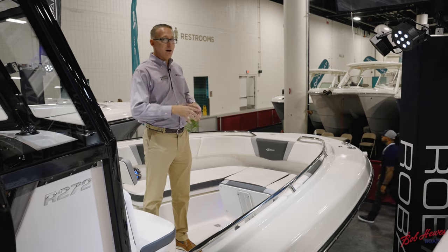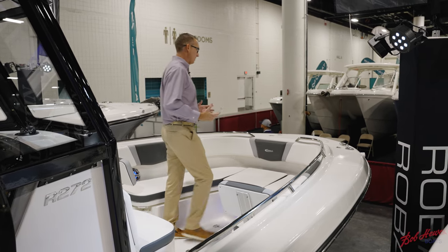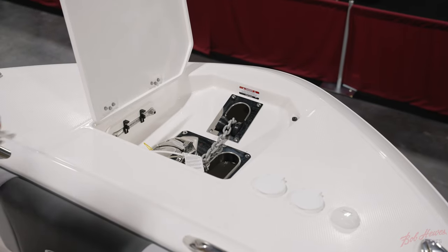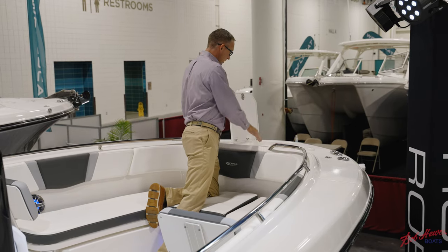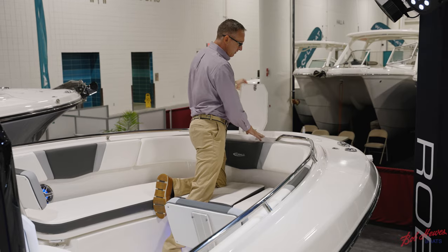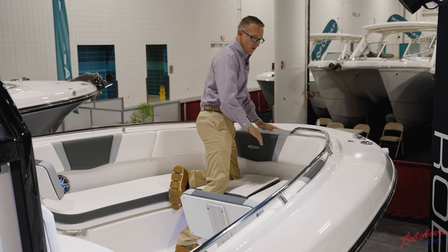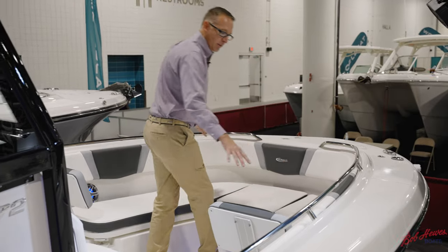We're going to start off here in the bow and I'll show you some of the features. Starting off in the front, you've got a nice big anchor locker up here with a windlass and plenty of access for your rope and chain. Also, you have bow controls for your windlass from the front. You've got a nice deep bow area for sitting and lounging.